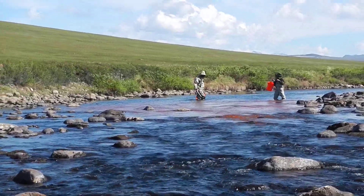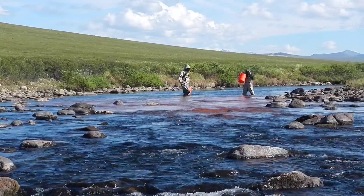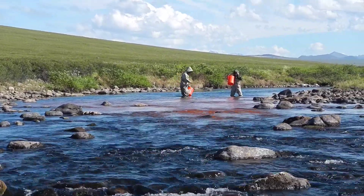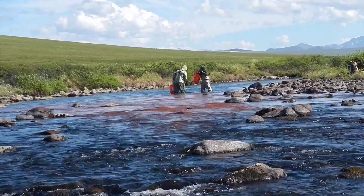Coming green here, down along the channel, quite orange, quite pink. See what it looks like when it gets into this ripple.